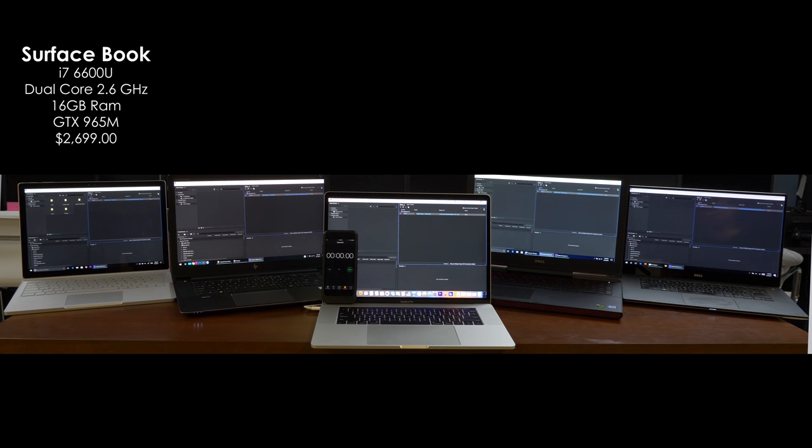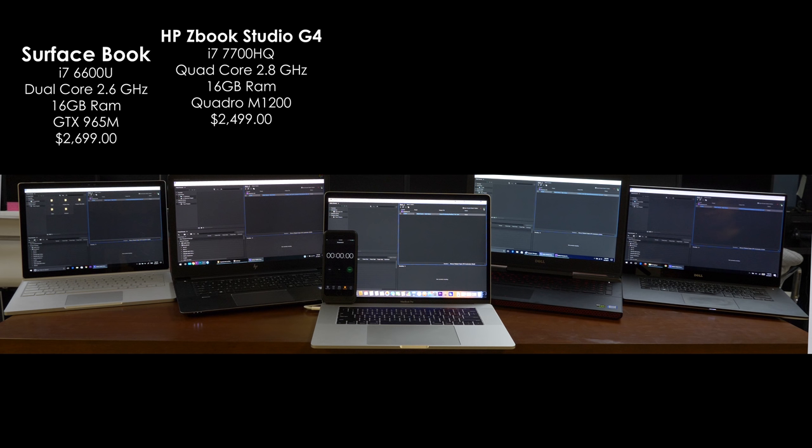Next up we have the laptop that I personally am the most excited about, which is the HP ZBook Studio G4. This thing just came out. It's supposed to have an incredible 4K monitor. It has tons of ports, including Ethernet, which is super important to me. It has an i7-7700HQ, and for a graphics card, it actually has a Workstation Quadro M1200.